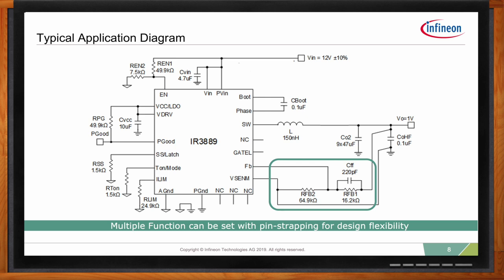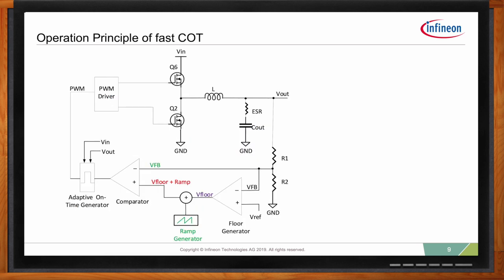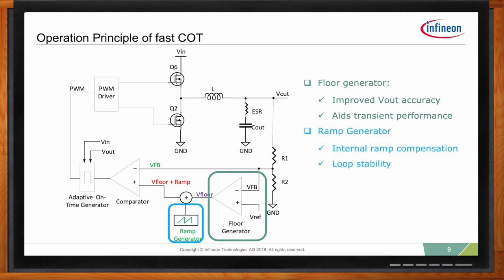You can select between CCM mode or diode emulation mode, or select the over-current protection limits. All this functionality can be set using a pin-strap resistor, which enables design flexibility and simplifies the design effort. Looking at the FastCOT control engine itself, it has three major blocks: the floor generator, the ramp generator, and the adaptive on-time generator. The floor generator helps improve V-out accuracy and aids transient load response. The internal ramp generator provides internal ramp compensation, enhancing loop stability. The adaptive on-time generator provides a pseudo-constant switching frequency.